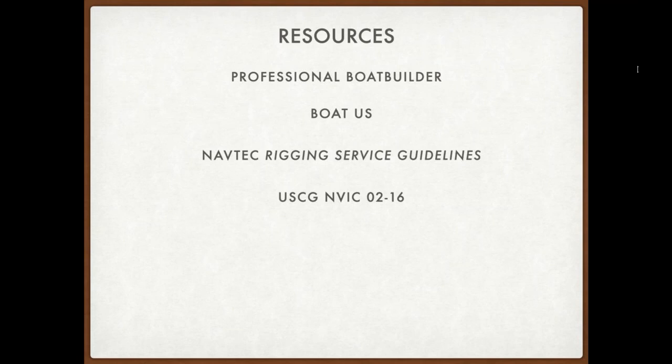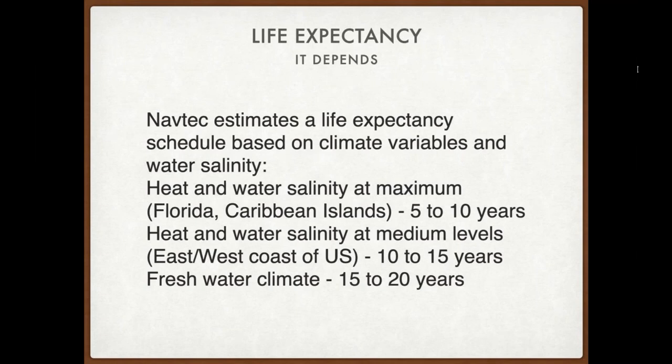Navtech had a great rigging service guide available on their website, but they've been taken over by Hain. If you can find that information it's helpful, or maybe email me and I can send you a copy. The most important thing you can download is a free document — the United States Coast Guard NAVIC 02-16. It's full of information — a lot of knowledgeable riggers, rigging manufacturers, and people in the industry contributed to it, and I'm happy that we have this resource.